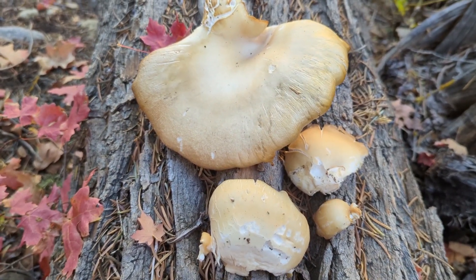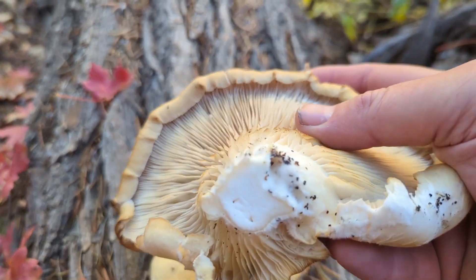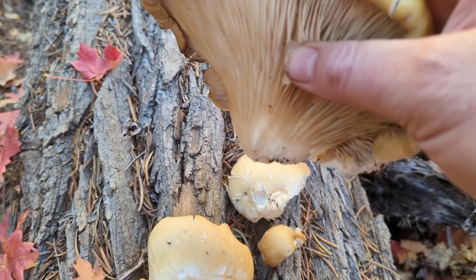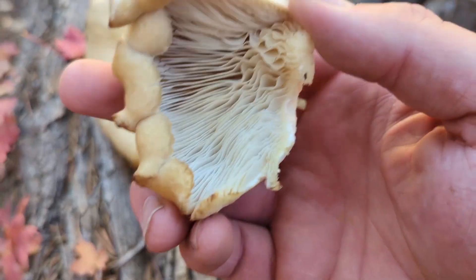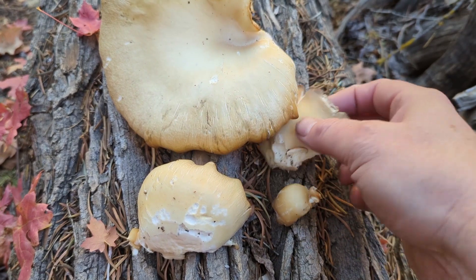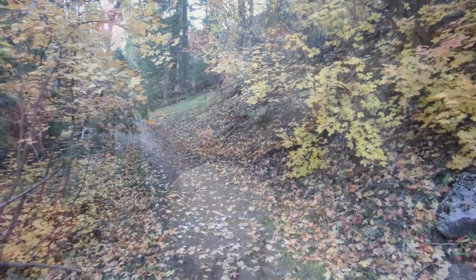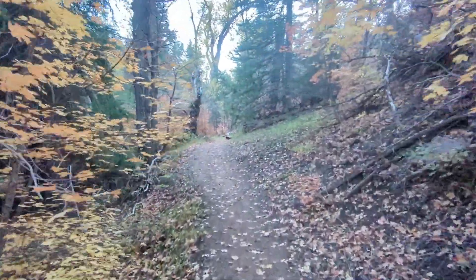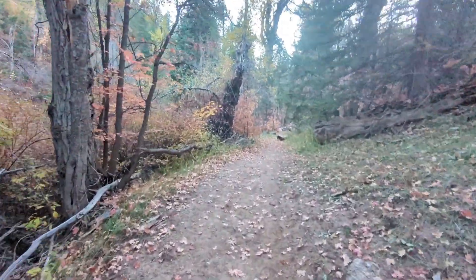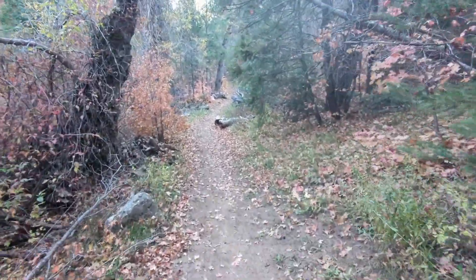Here's what I ended up getting off this tree right here — it looks great. It's a little bit mature but that should still be really yummy. The smaller ones should certainly be yummy too. Definitely an oyster mushroom. This is the trail I'm on — it is just so gorgeous with all these fall colors, so pretty out here.